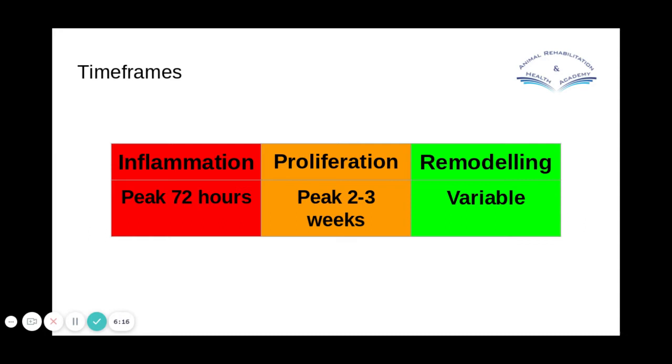During remodelling, we want to try to encourage the tissue to become more like the parent tissue, because once you've had an injury it's always scar tissue — it never goes back to being tendon, ligament, or muscle. We want to make that scar look as much like those original structures as we can. Remodelling can go on for a year or beyond, so even when the animal looks sound, happy, and comfortable, we could still be in that phase.